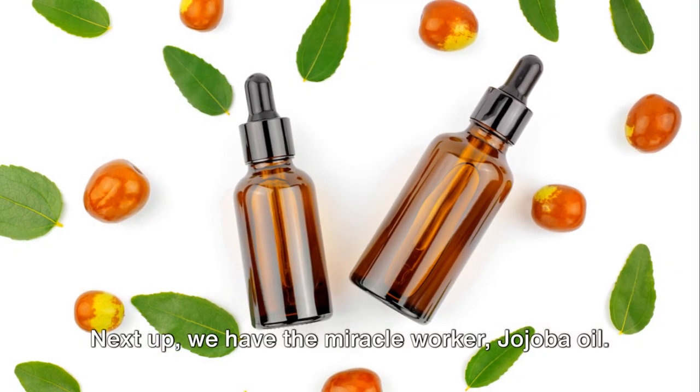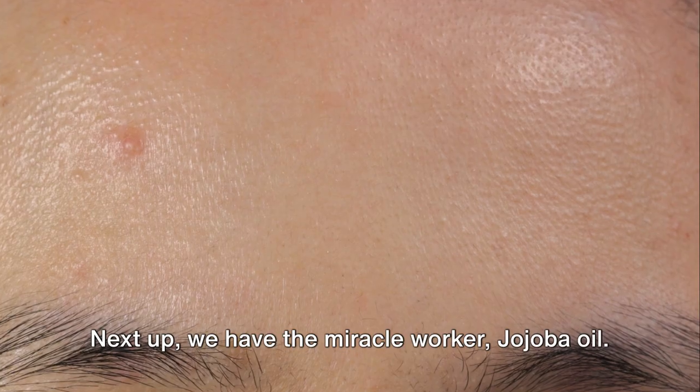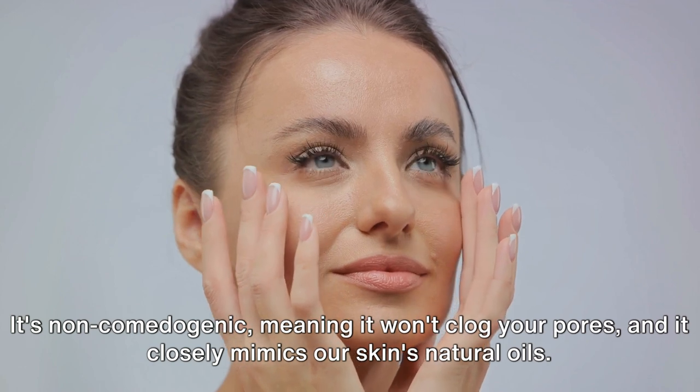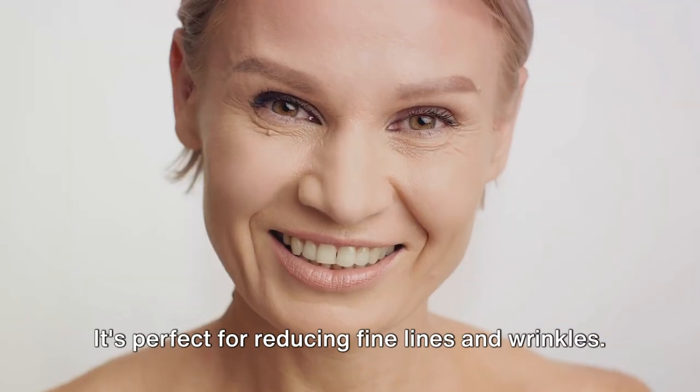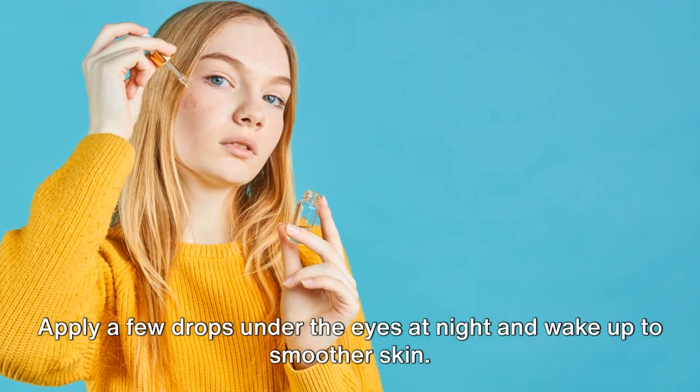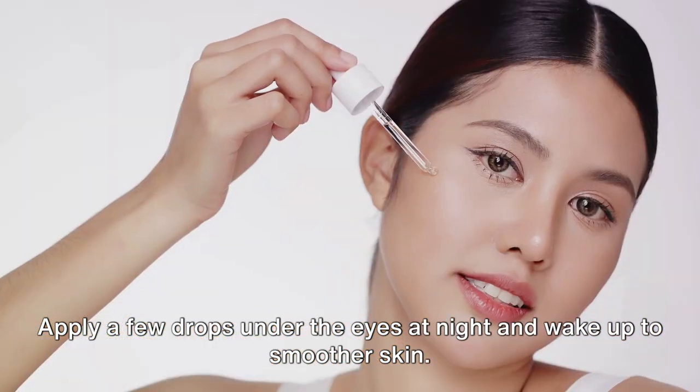Next up, we have the miracle worker, jojoba oil. It's non-comedogenic, meaning it won't clog your pores, and it closely mimics our skin's natural oils. It's perfect for reducing fine lines and wrinkles. Apply a few drops under the eyes at night and wake up to smoother skin.